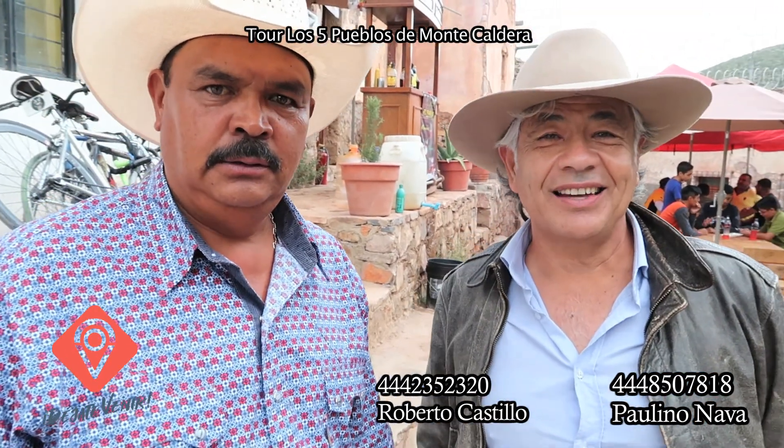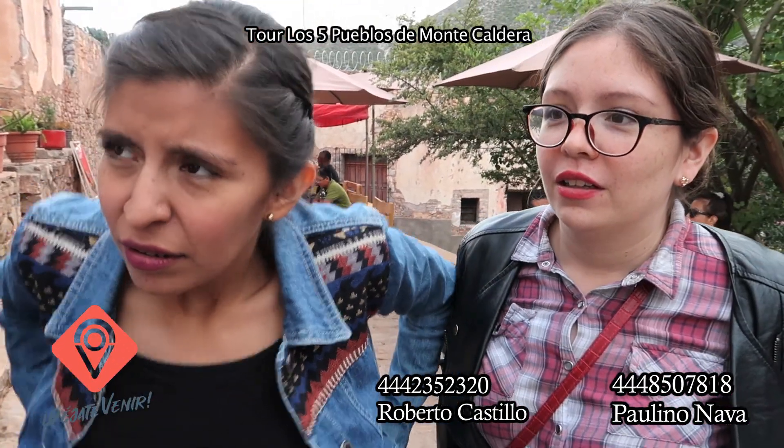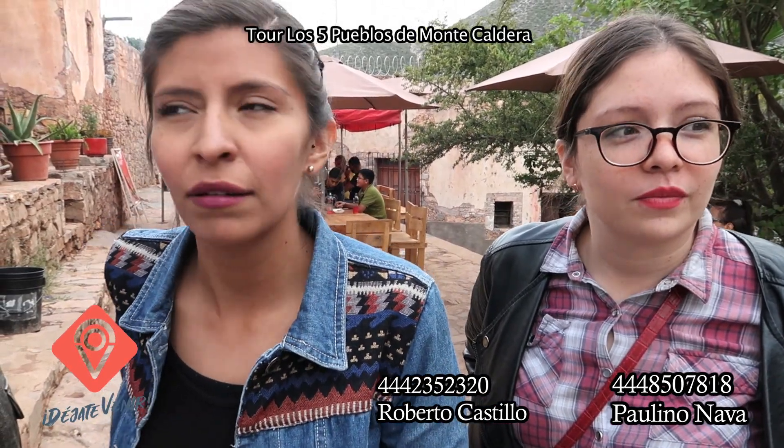Muy buenas tardes. Paulino, acabamos de inaugurar la ruta de los cinco pueblos de Caldera, aquí en el Museo San Pedro. Fue todo un éxito, muy bonito. ¿Qué les encanta más del recorrido? La historia. Saber que hay construcciones de hace muchísimos años que siguen fuertes. El paisaje también. Se está cumpliendo el objetivo por el cual este proyecto ha sido diseñado. Esperamos que sea un éxito y que nos estén viendo.